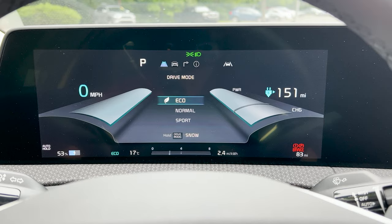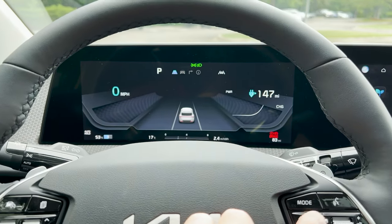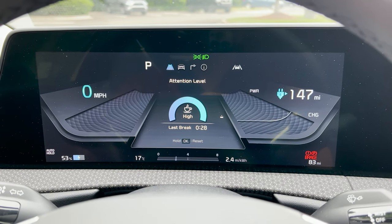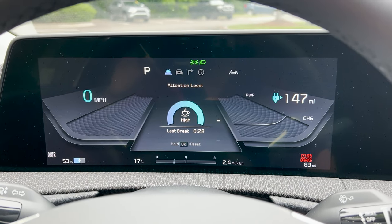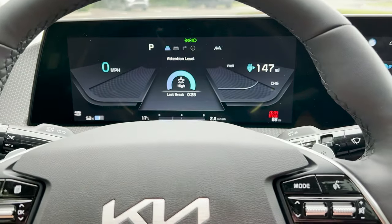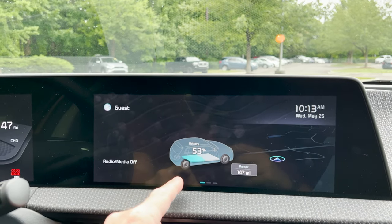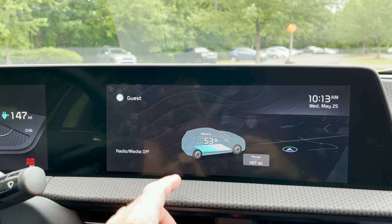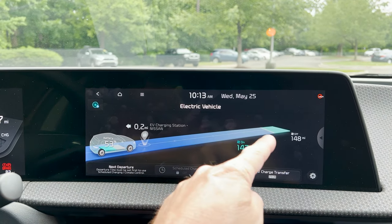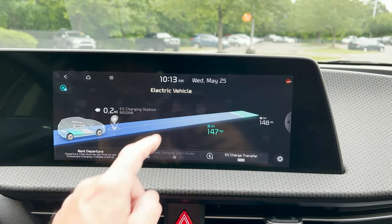The driver display shows miles per hour, how far until your charge runs out, all safety features, phone, and voice command controls. You can see battery range and battery percentage. There's an EV-specific display showing how far until the nearest EV charging station — a really cool feature I love.